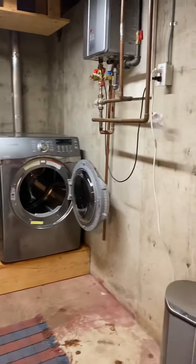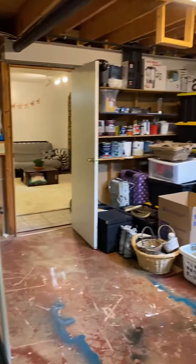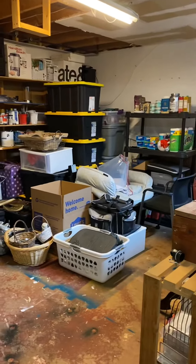Nice washer dryer. So overall, pretty impressive. Very nice. Very nice unit.